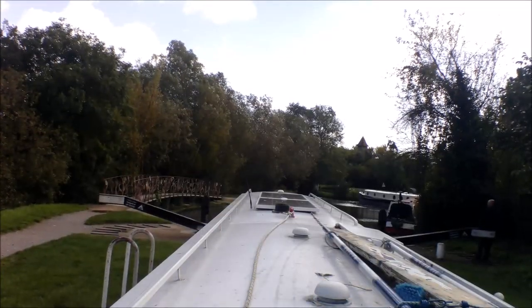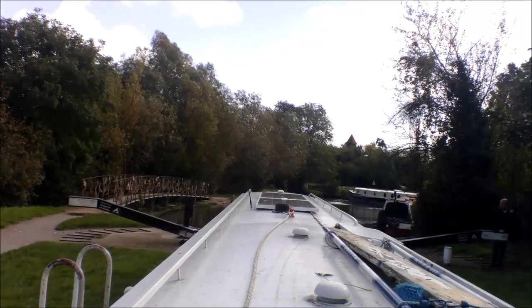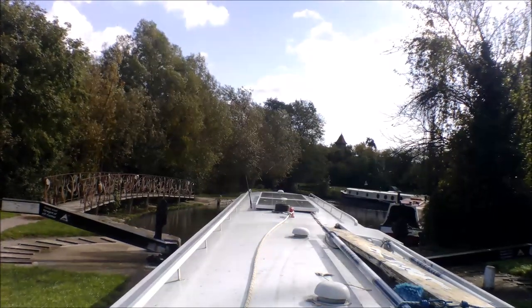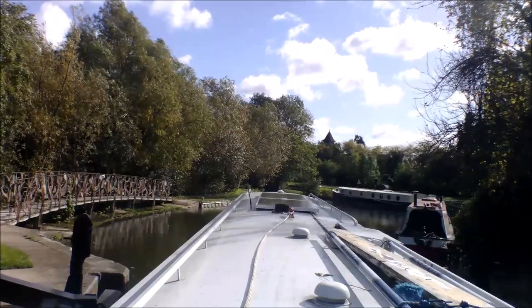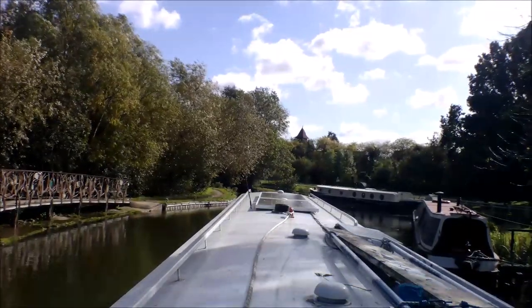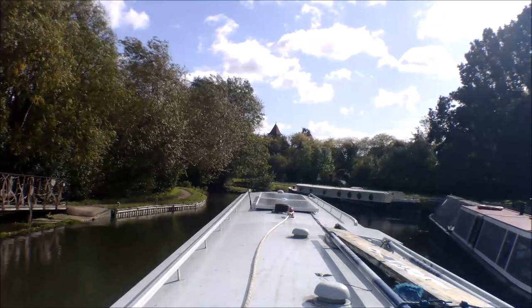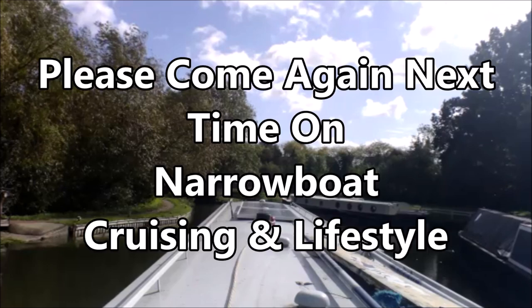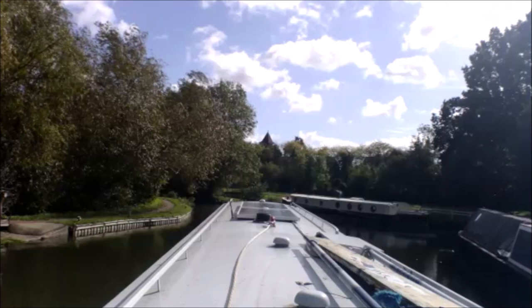Bye. Looking at the scenery here, it would make a pretty picture, wouldn't it? I think that will do us for this one. If you got this far, thank you so much for coming along with me and I hope to see you next time. See you next time.